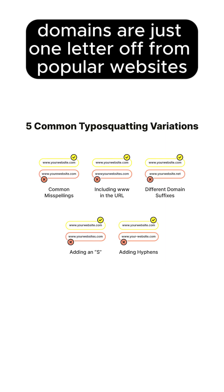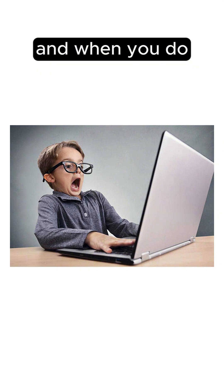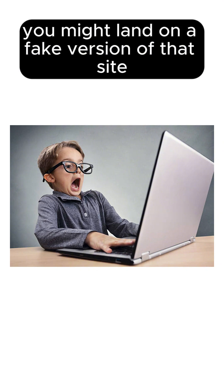Hackers buy domains that are just one letter off from popular websites, like goggle.com or Netflix with the one .com. Why? Because people make typos — a lot — and when you do, you might land on a fake version of that site.